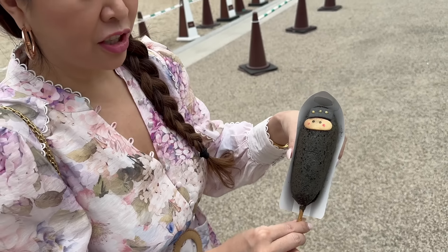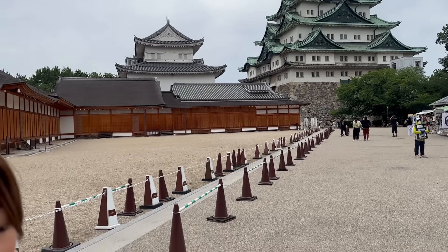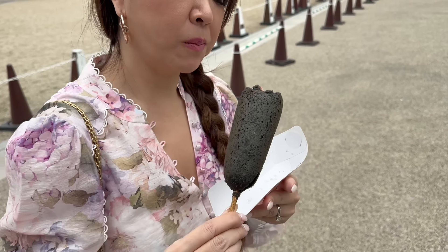Next morning we're heading to Nagoya Castle. First, hubby wanted to stop at a ninja-themed cafe for a ninja dog. There are lots of eateries nearby. We got the little ninja dog at Nagoya Castle, but we can't bring food inside, so we ate it right there — it's crispy and really good.